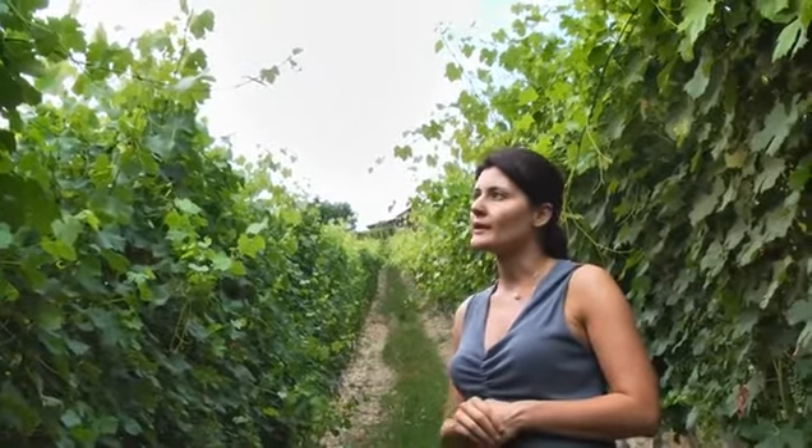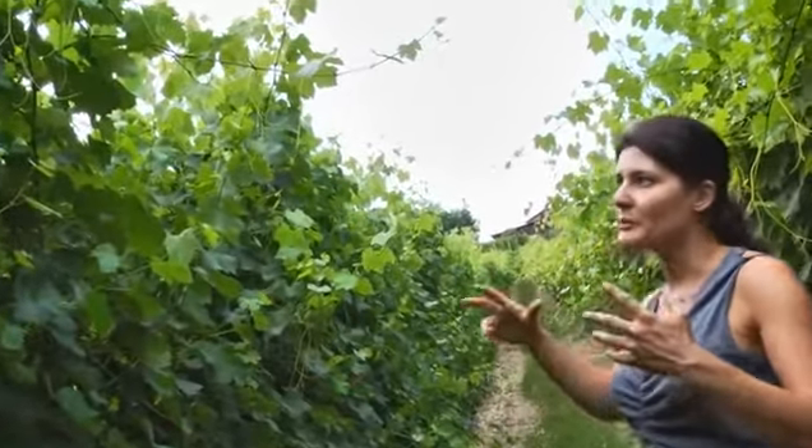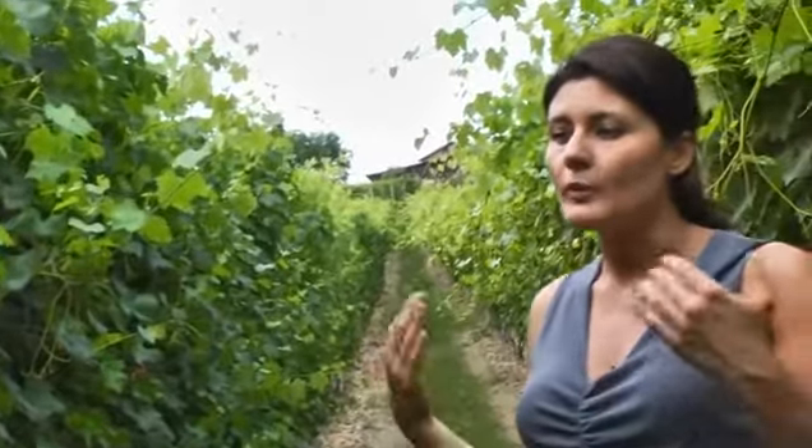Of course, when the leaves become too many and start to create problems — falling down, creating too much shadow, not allowing enough sun exposure for the bunches to ripen — then we cut, or we simply train them so they don't block sun exposure.